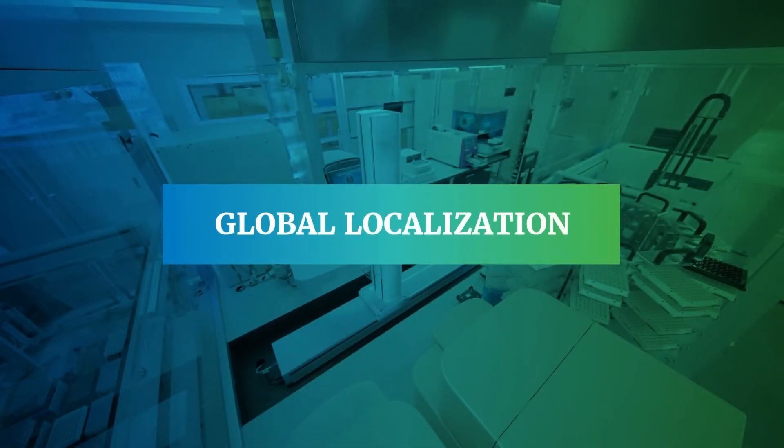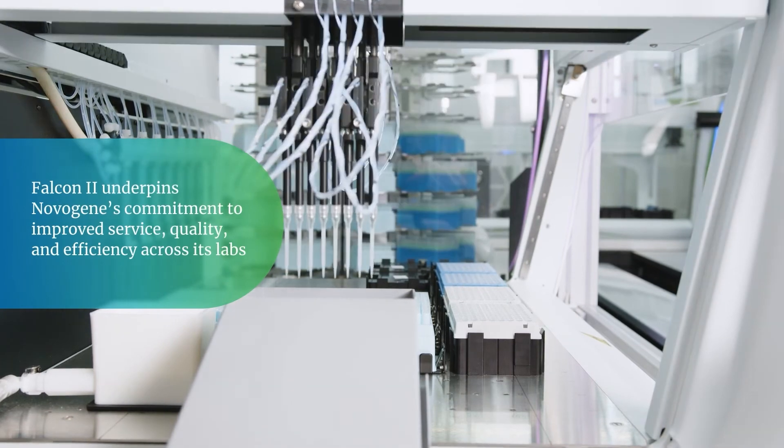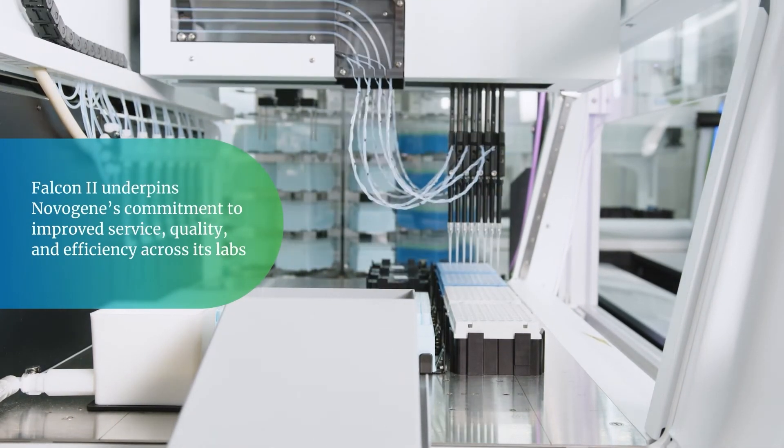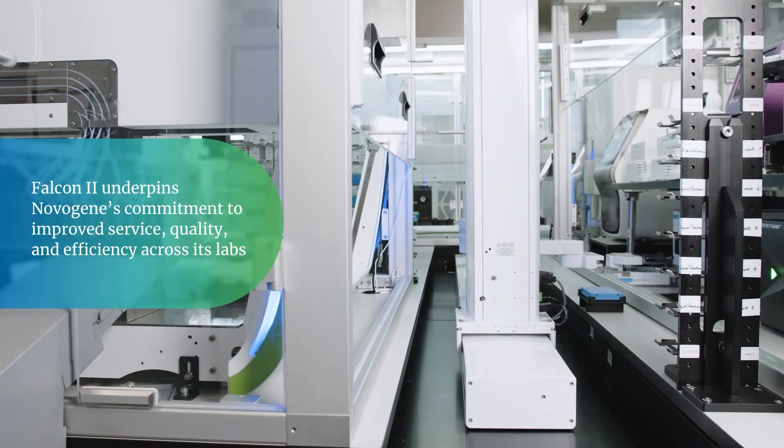Global Localization. The launch of Falcon 2 underpins NovaGene's commitment to continuous improvement, bringing these innovations and their advantages to the customer. With the help of intelligent systems like Falcon 2, NovaGene can improve service delivery, quality, and efficiency across its labs.